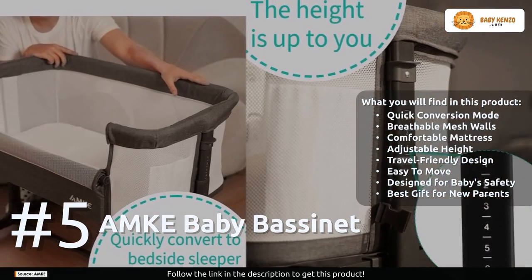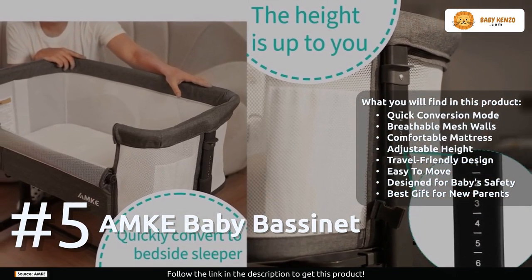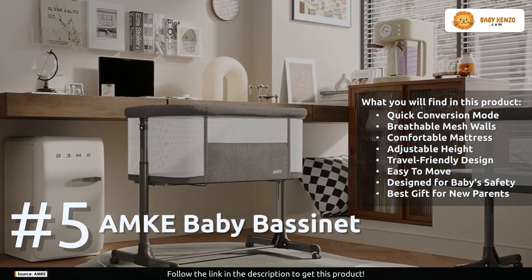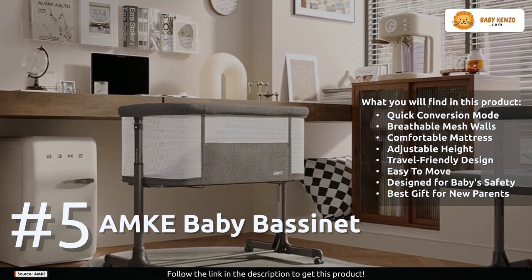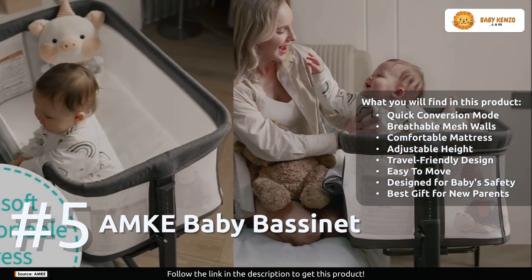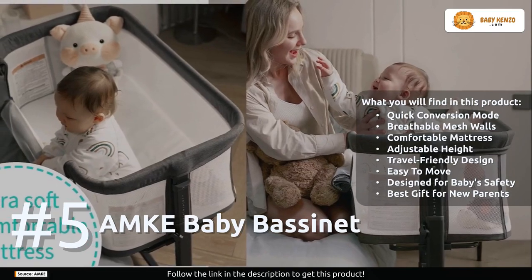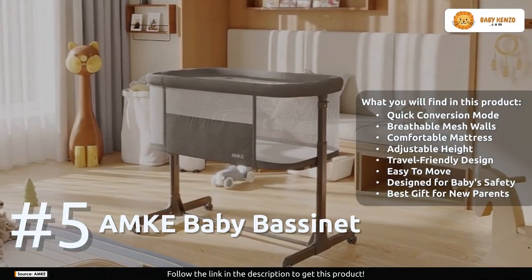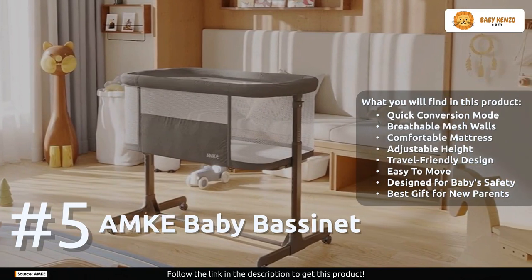Its comfortable mattress — extra thick and plush — cradles your baby in pure comfort. The adjustable height features allow you to customize the bassinet to fit most adult beds, ensuring your baby is always within arm's reach. When you're on the move, its travel-friendly design — compact and complete with a storage bag — makes travel a breeze.